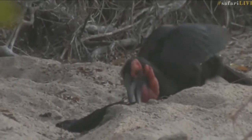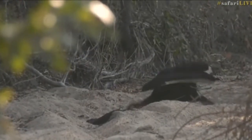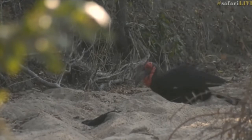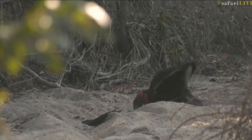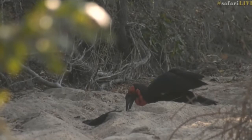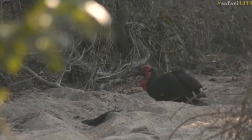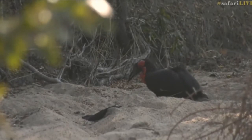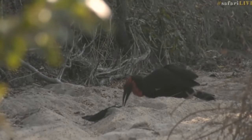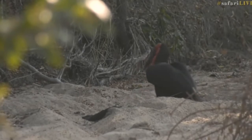That is absolutely crazy — look at the force. It really is hammering that carcass. It feels like I'm in a graveyard at the moment. It's quite a macabre scene between all of these guys — the hornbills going crazy on this bird and the stinky tortoise behind us. It really is quite macabre to be in the middle of all of this. I wonder if maybe this wasn't caught by the leopards as well and these ground hornbills are now scavenging off it.